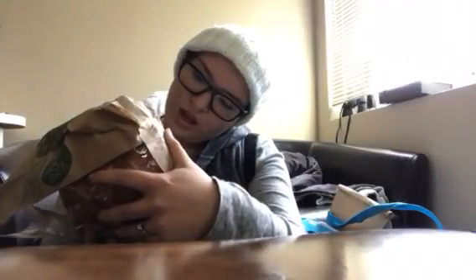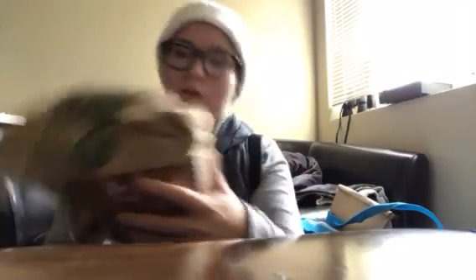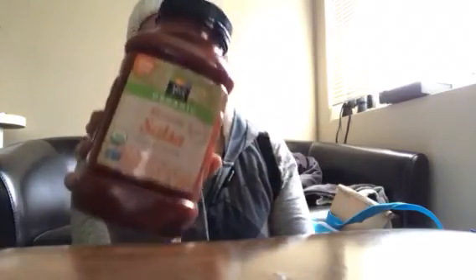My partner is not gluten-free, so he just went ahead and got sourdough bread by Whole Foods. And some salsa — this is for my partner. I don't really eat salsa.